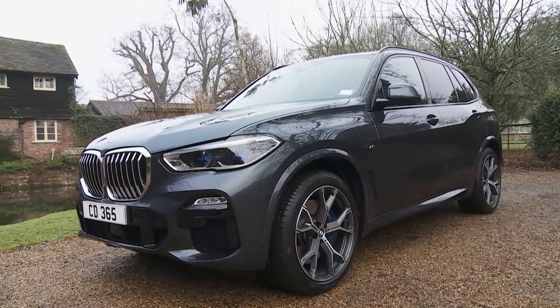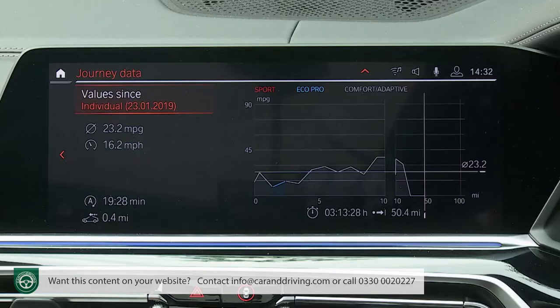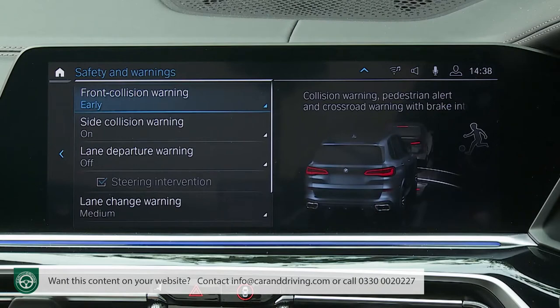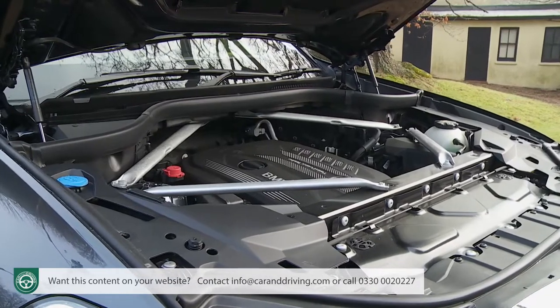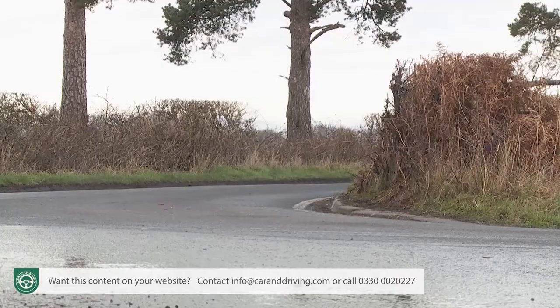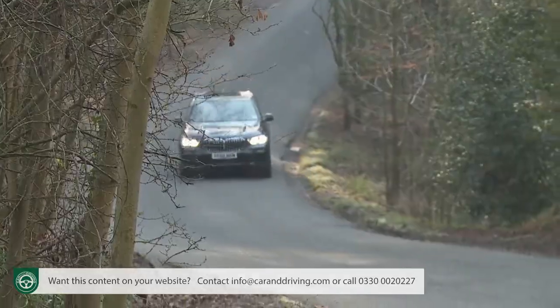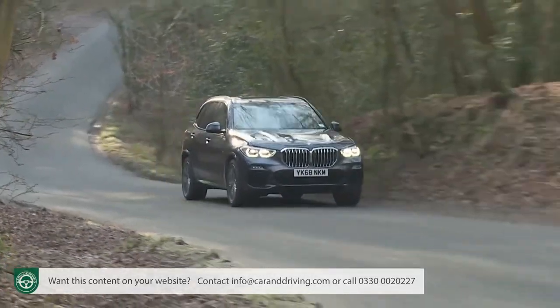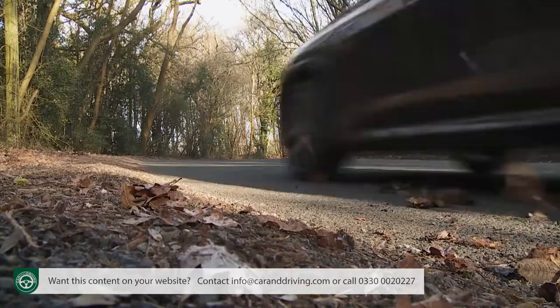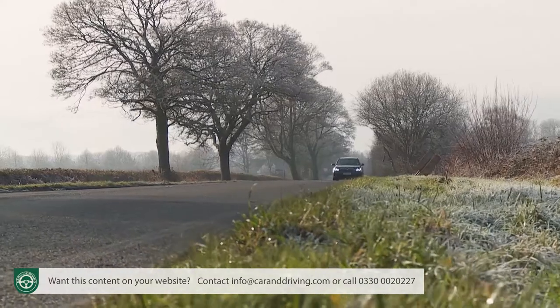In fourth generation form, BMW's X5 demonstrates the brand's latest advances in technology, design and safety. Most importantly, it's once again difficult to better in the large SUV segment if you prioritise a dynamic drive. The result is a car that, though no longer head and shoulders above the competition, can still set the standard most of them aspire to. As the Munich maker puts it, the boss is back.